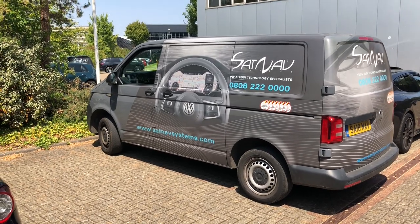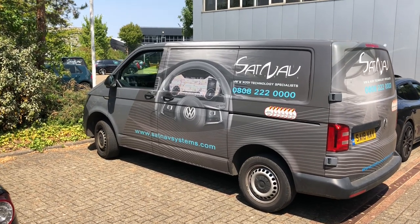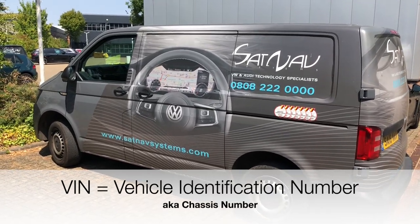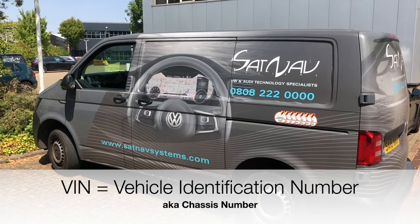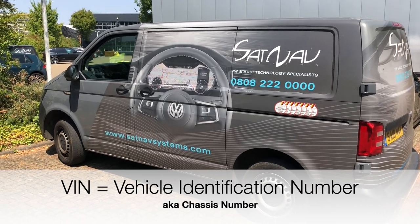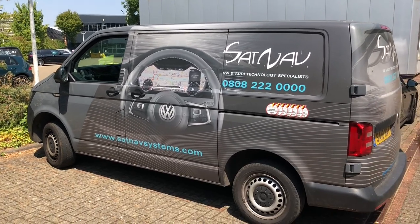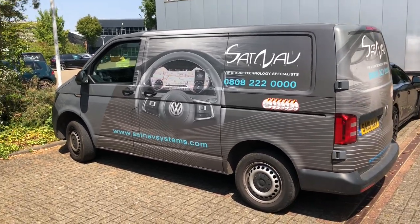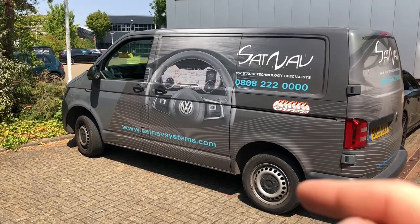Hello and welcome. Today I want to show you the easiest way to find the VIN, or chassis number. VIN stands for vehicle identification number. This is something we need for every inquiry we receive in order to check your car specification, and I'll show you the easiest way to find it.